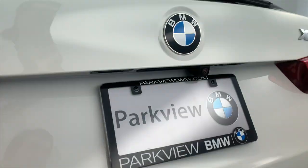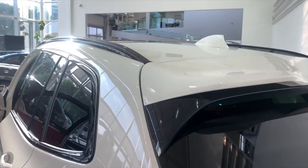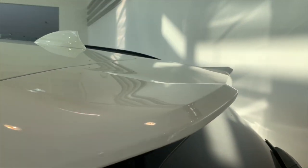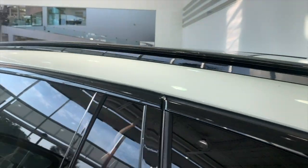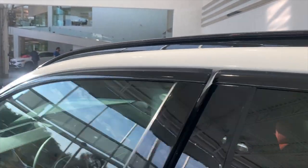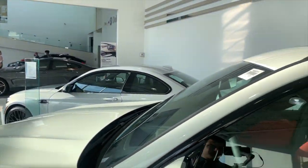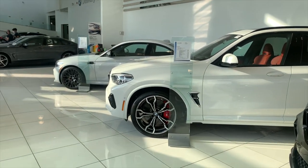One thing I love about the X3M is this aggressive rear spoiler — it's really cool and aggressive-looking. There's also a shark fin antenna, high gloss black window surround, and roof rails. Such a badass car.